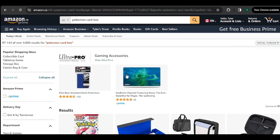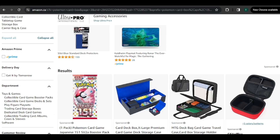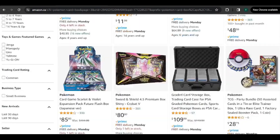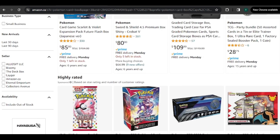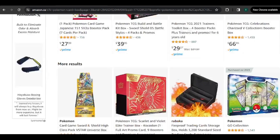Hello, welcome back to another YouTube video. Today we are on the lovely website of Amazon.ca. The Amazon Alexa, because we're on Amazon, so I thought it'd be fitting to pick what Pokemon products we must buy. Kind of going to work like my last video, where last time we used a random number generator from Google to decide, but instead of using a random number generator, we're going to use Alexa.